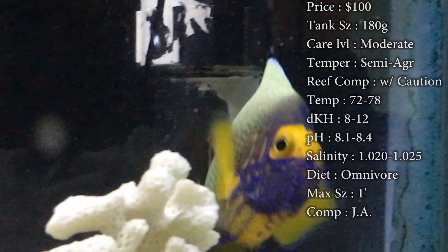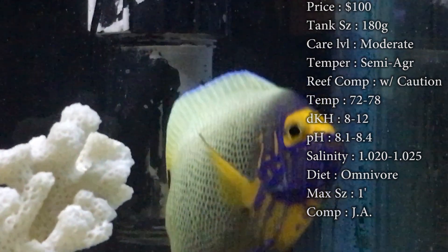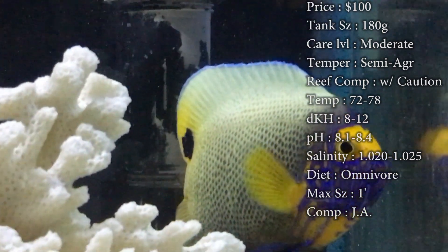Temperature — keep it 72 to 78. DKH 8 to 12, pH 8.1 to 8.4, and your salinity 1.020 to 1.025. Everything's basic there to keep him healthy.